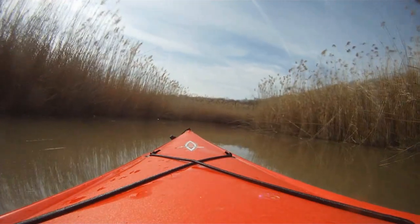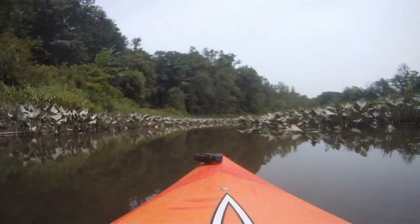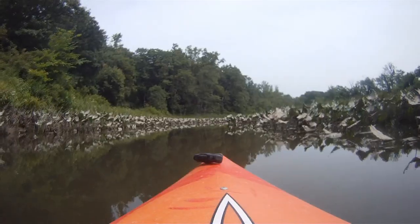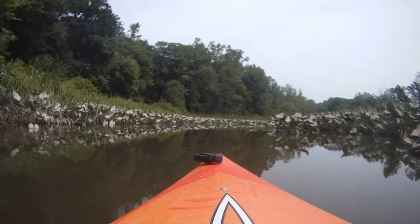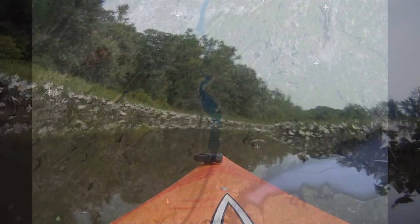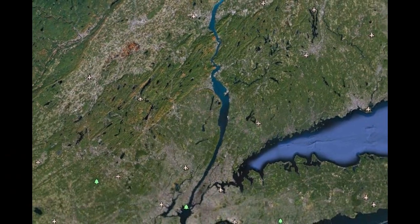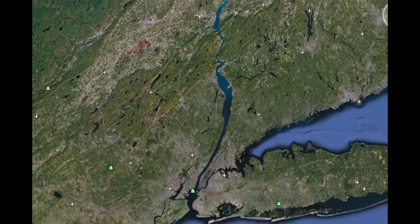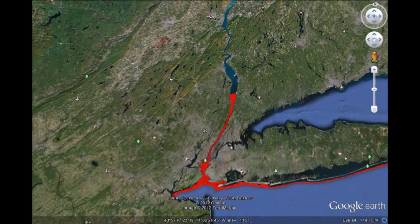Estuaries also have areas where the water is salty and areas where the water is fresh. Generally, the water gets fresher as you move away from the mouth. As you move upstream away from the ocean, you reach a point where there is very little salt. The point along the river where the salt is low enough that scientists consider it fresh is called the Salt Line.